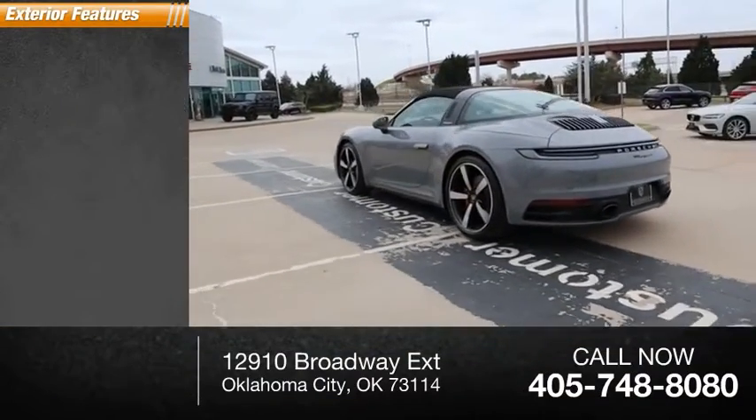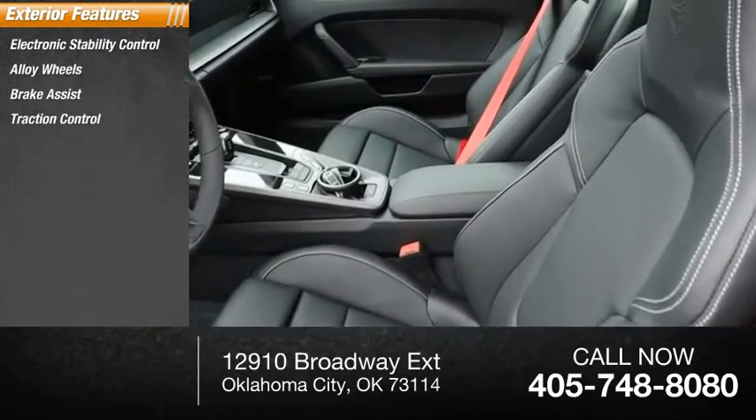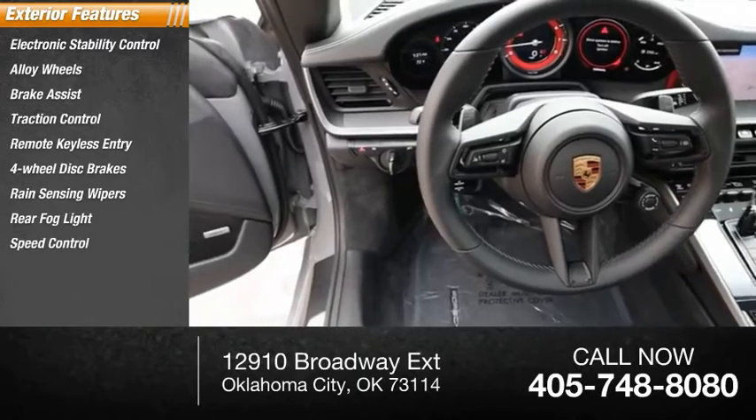Here are some of this vehicle's great options: electronic stability control, alloy wheels, brake assist, traction control, remote keyless entry, four-wheel disc brakes, rain-sensing wipers, rear fog light, speed control.